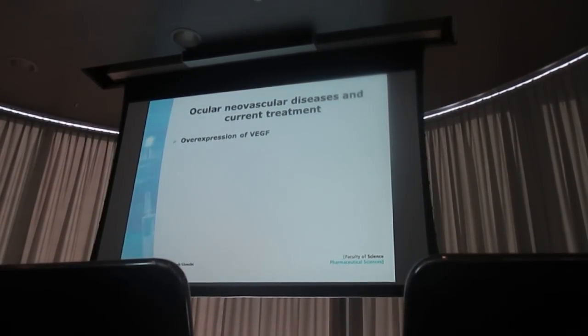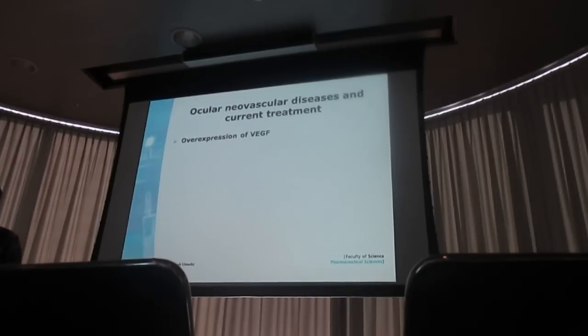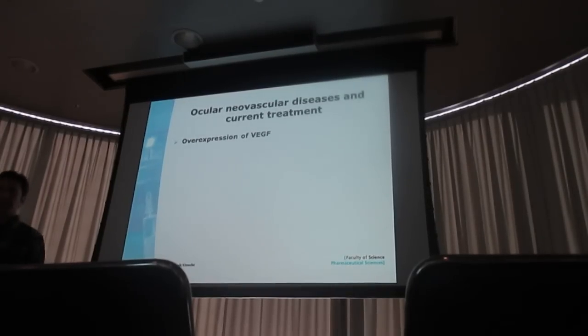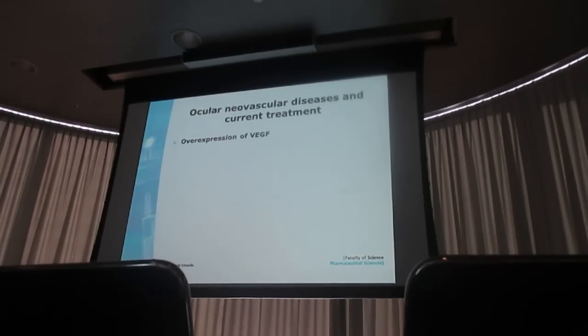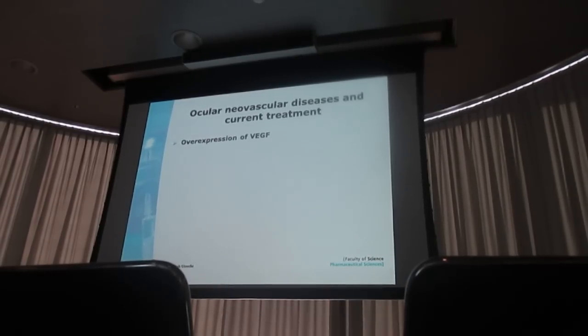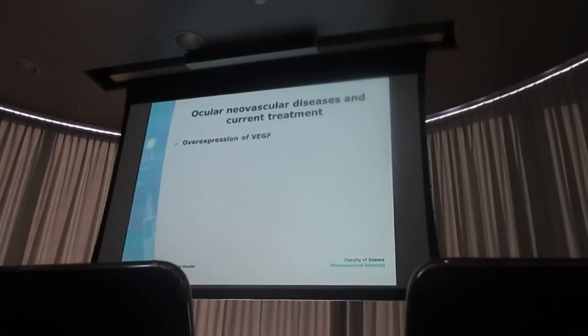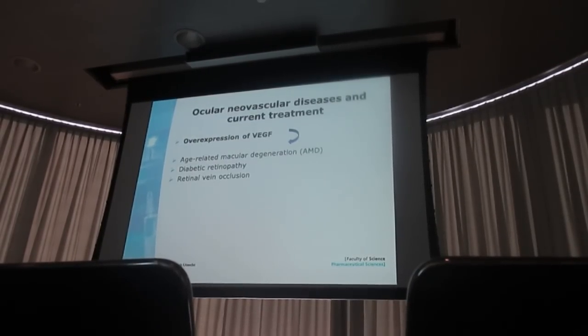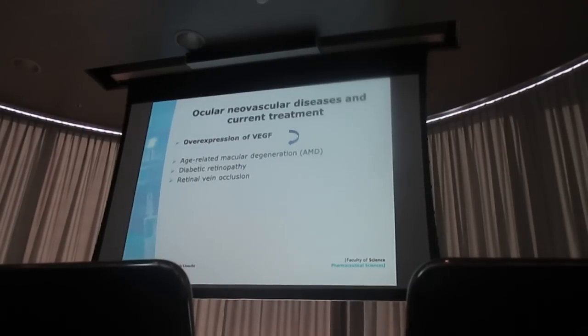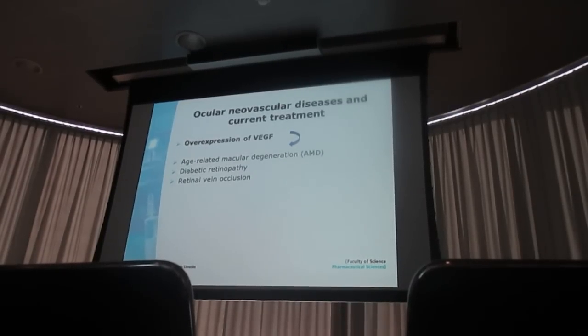The overexpression of VEGF — vascular endothelial growth factor — I'm sure most of you are familiar with this protein. It's a stimulating signaling protein which is responsible for angiogenesis and neovascularization in many diseases, such as age-related macular degeneration, diabetic retinopathy, retinal vein occlusion, which all have a high rate of angiogenesis in the eye, in the posterior segment.